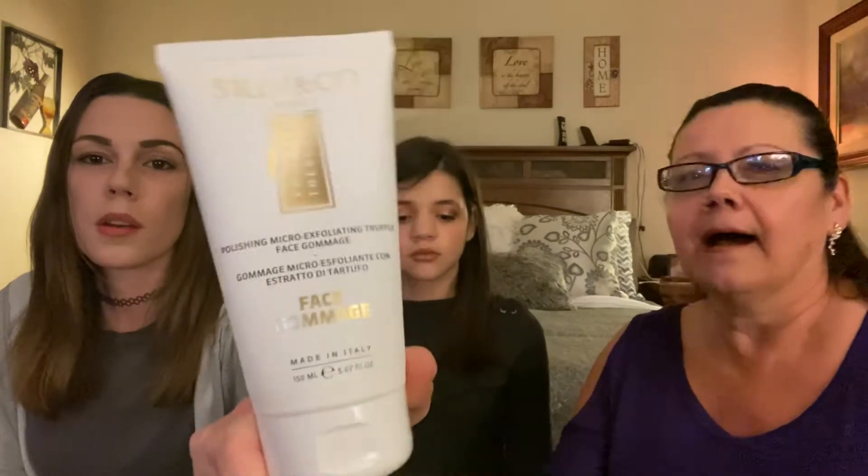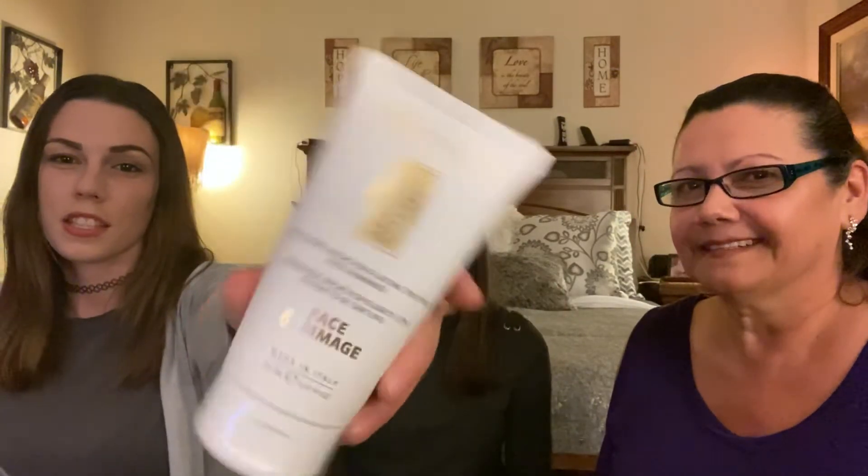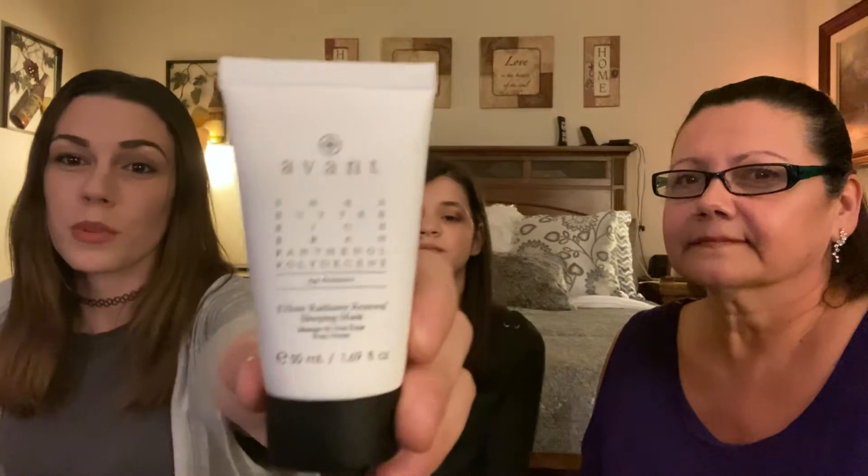This is the Skin and Co face gamage — the Truffle Therapy Face Gamage, retailing around $28. Oh wait, never mind — this is actually the exfoliator by Skin and Co. I haven't tried it yet but I don't have very many exfoliators; my mom has to let me borrow hers, so I'm actually excited I got this. And this one here — the one that was $107 — this is by Avant.